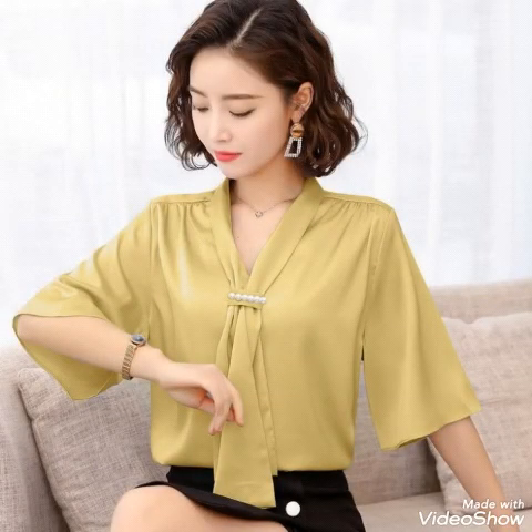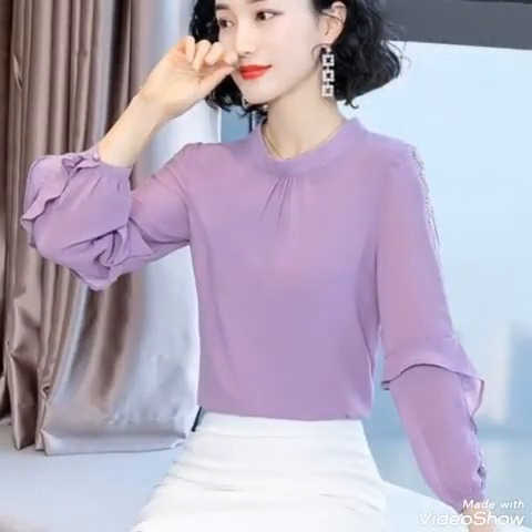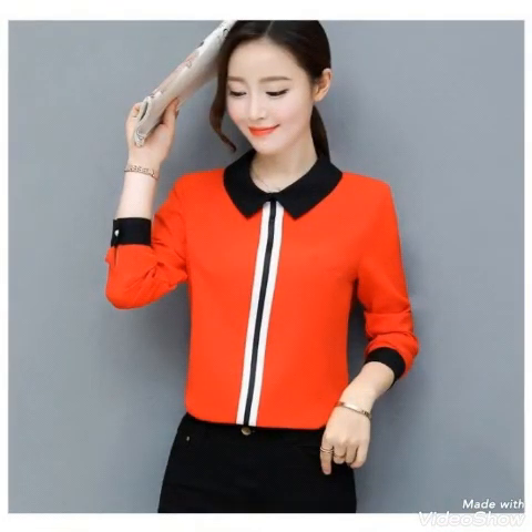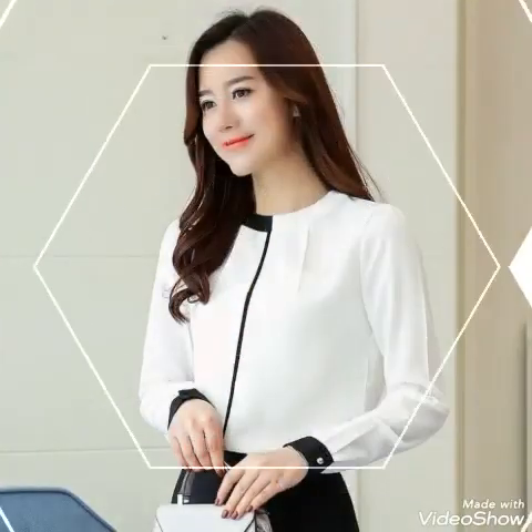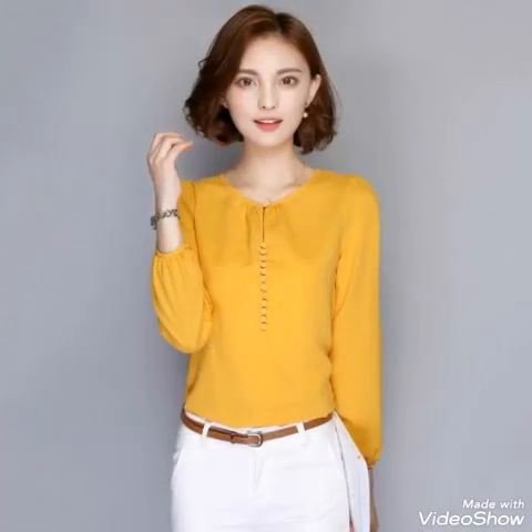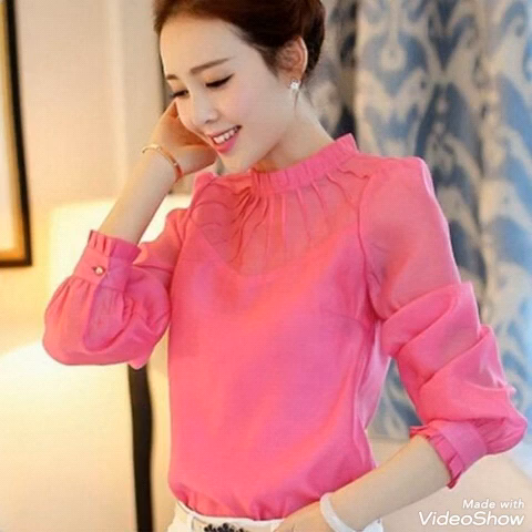This is a girls' wear collection of blouses which is so amazing and the latest trendy collection I just collected for you guys. As you can see, the designs of shirts and tops are so amazing, and you guys can easily wear this type of beautiful tops, shirts, and blouses in your offices and you will look so amazing and beautiful. The designs are stunning.